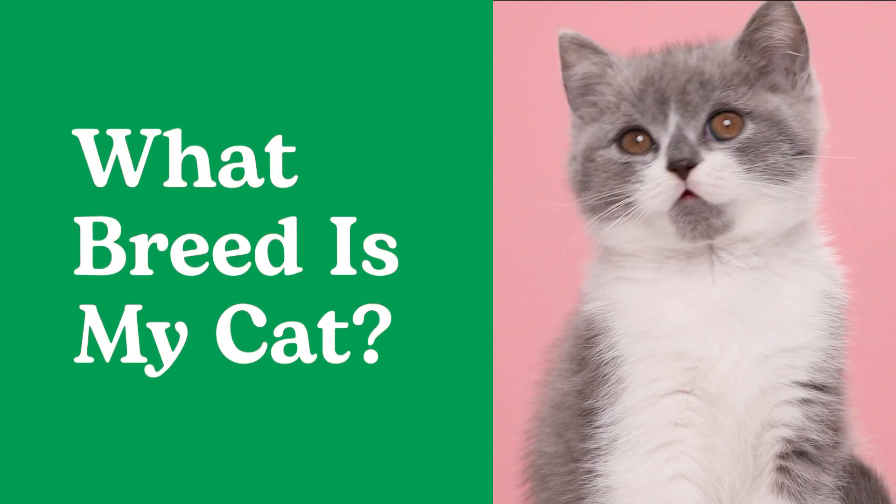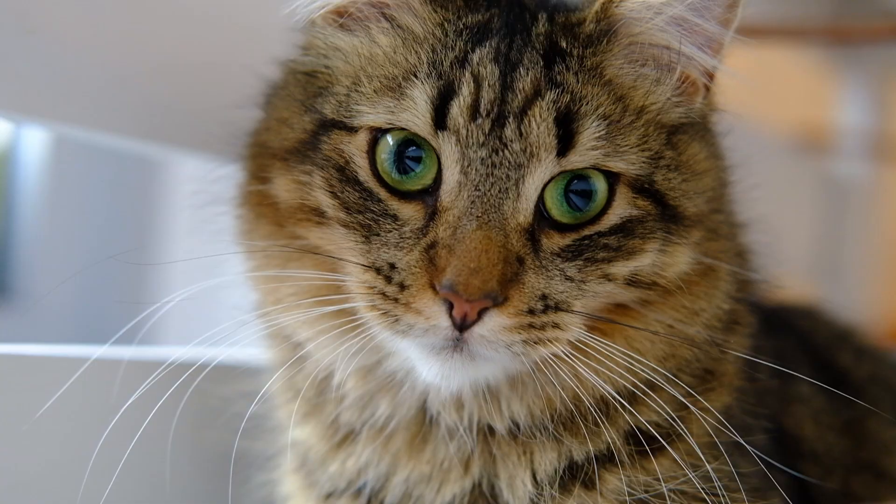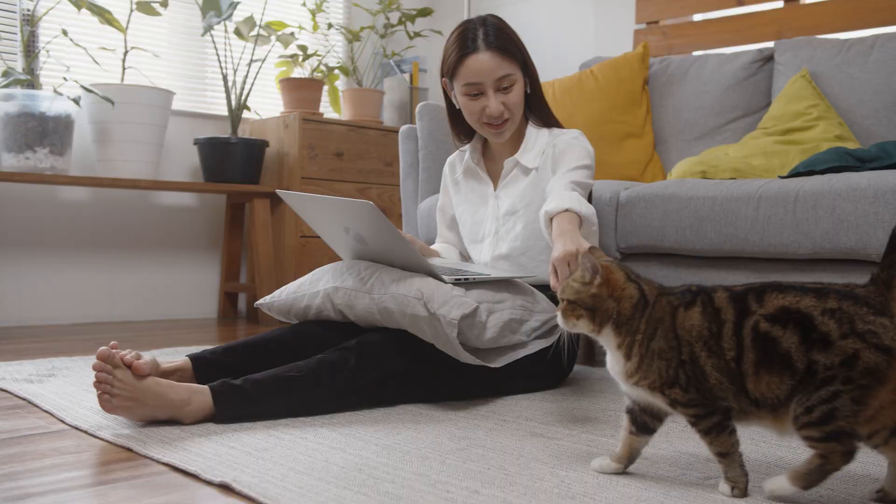Did you know more than 96% of cats on the planet are mixed breeds? Unless your cat is purebred, you may not know their breed. Features like tail length, face shape, and coat texture can be indicators of certain breeds. While we won't be able to tell you exactly what breed your cat might be, this list gives you a good place to start. Feel like doing some detective work? Grab your cat and follow along.